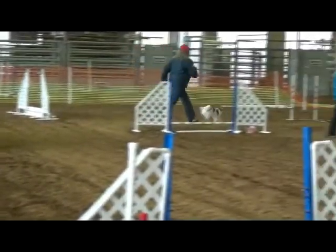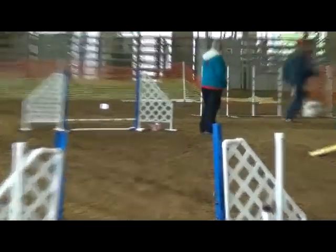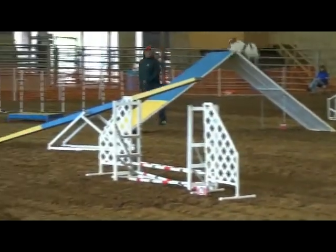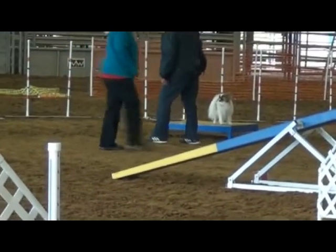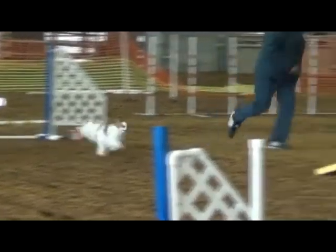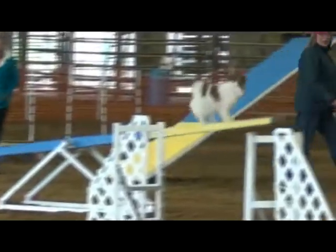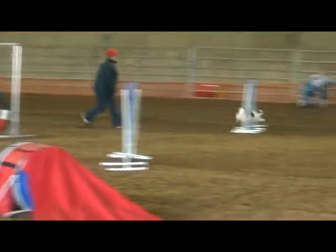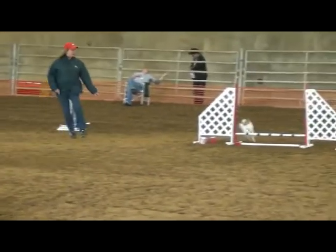He has a few wide turns, but mostly he does pretty well. He runs his weaves — unfortunately, didn't get that one on video. He's very enthusiastic. Nice running contact. Really nice seesaw. This is just a crackerjack way for us to start the weekend.